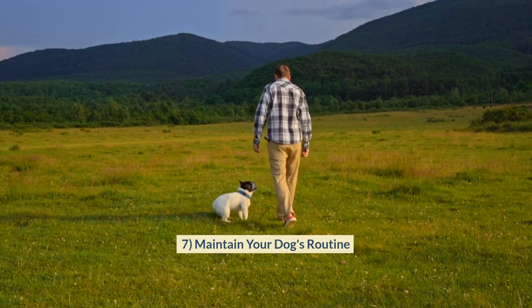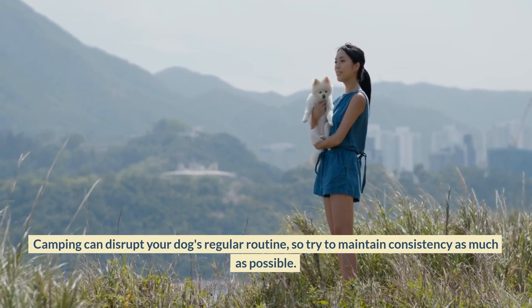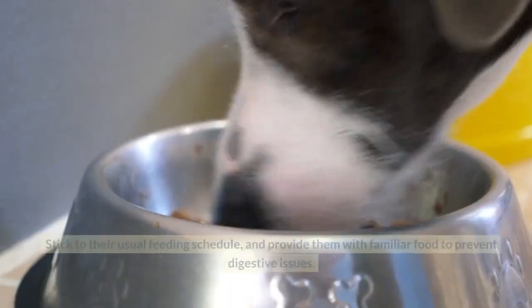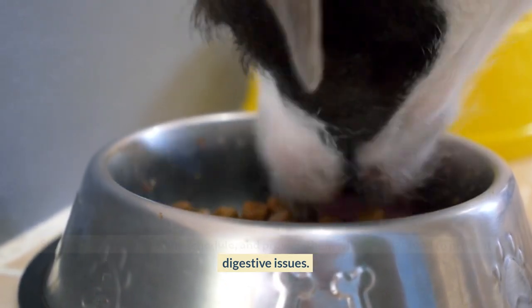Maintain Your Dog's Routine. Camping can disrupt your dog's regular routine, so try to maintain consistency as much as possible. Stick to their usual feeding schedule and provide them with familiar food to prevent digestive issues.